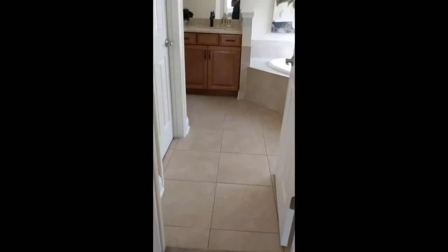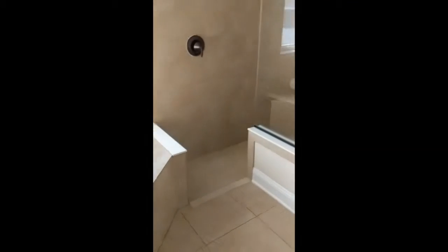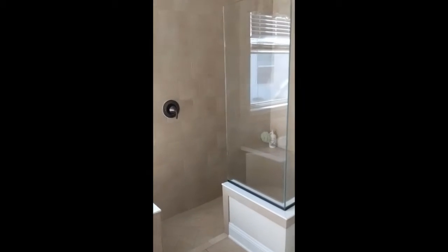As we move into the bathroom, we can see the sunken tub and the walk-in shower and two sinks, of course. Now let's go back over and check out a couple other bedrooms.